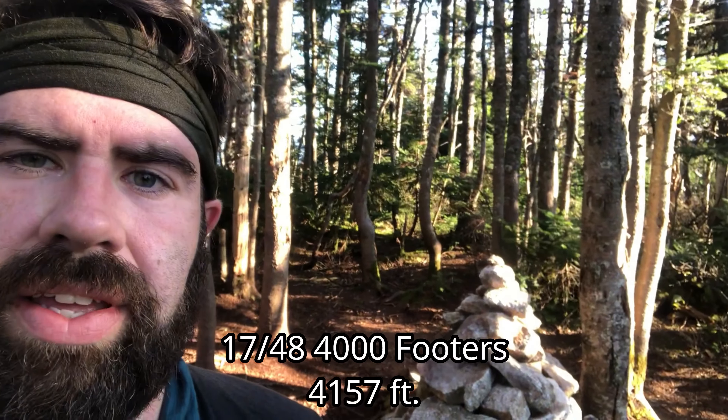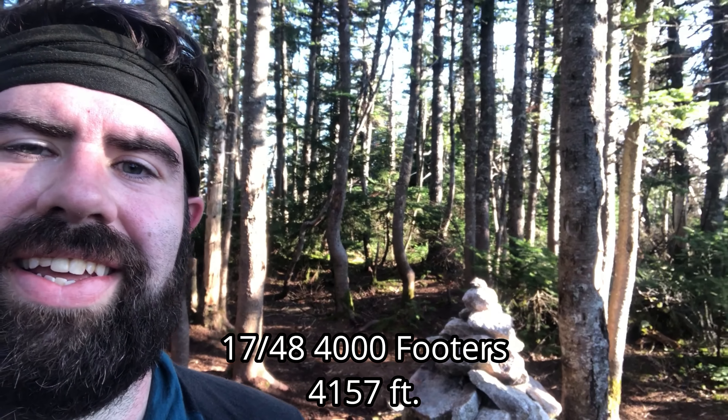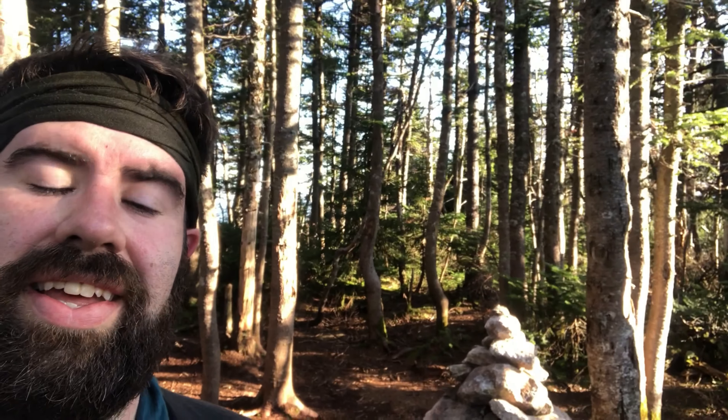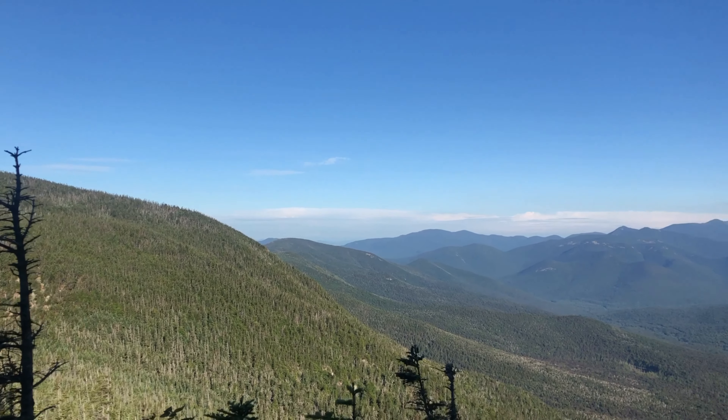Okay, so I'm at the summit of East Osceola. Beautiful day today — oh my goodness — perfect weather. It's like 59, 60 degrees, a little bit of wind up here on the peak. So I just headed back the same way that I came. Hopefully I'll be back to the car in a couple hours. Check out these views.